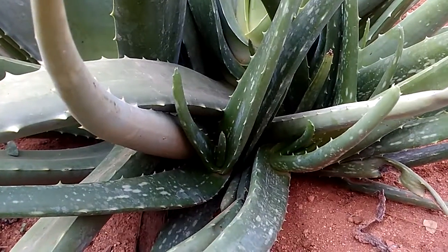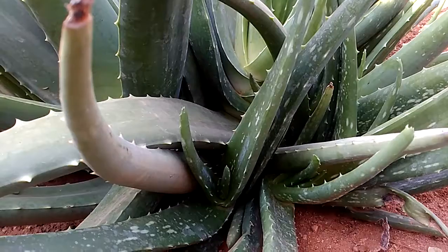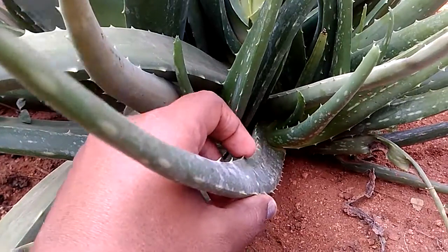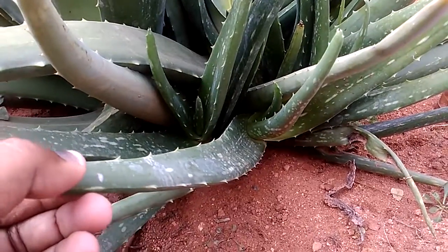It reduces blood sugar and also reduces your cholesterol. It also maintains good pH balance of your scalp and builds immunity in the body. You can cut these spikes that you see here, and inside there is a gel — you can use the gel and you can eat it directly.